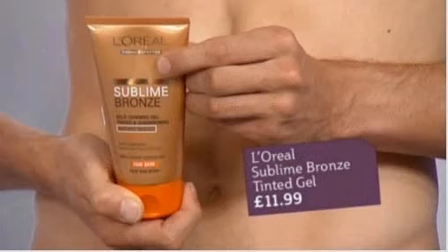The next product is the L'Oreal Sublime Bronze Tinted Gel, $11.99. This is tested by Aaron. Let's have a look at Aaron first thing this morning, and then look at him now. I'm going to step out of the way. There you go.